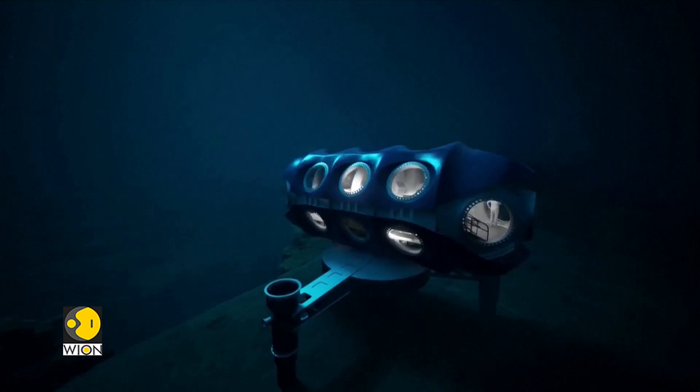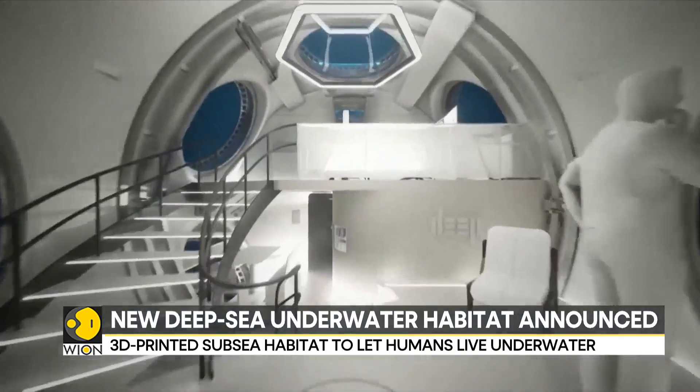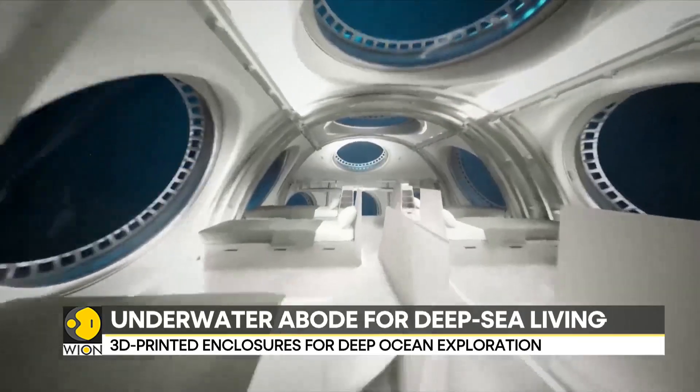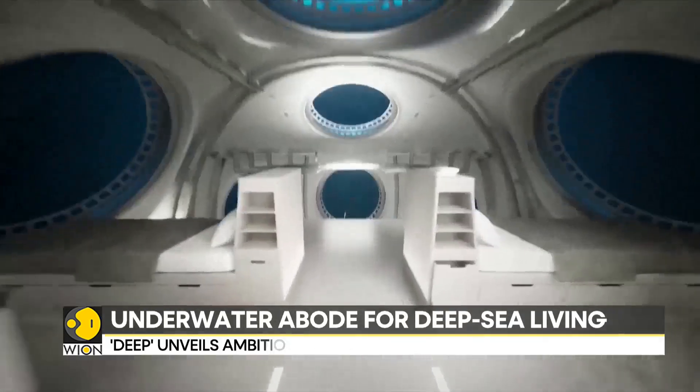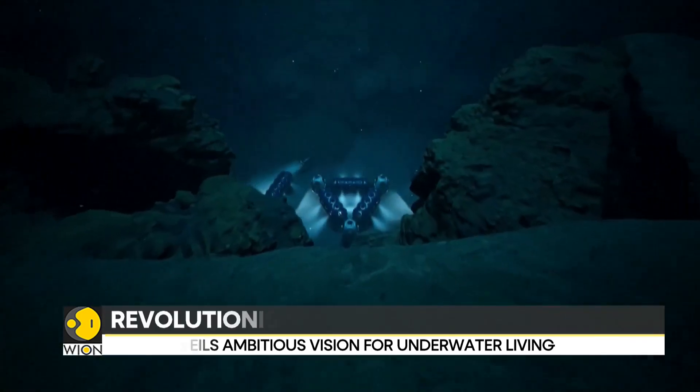A 3D-printed subsea habitat could let scientists live and work underwater by 2026. The aim is to enable scientists to study the world's oceans in a more efficient manner. Designed by DEEP, an ocean technology and exploration company, the company hopes to revolutionize the way scientists observe, monitor, and understand the oceans. The submersible can stay underwater for up to 28 days.